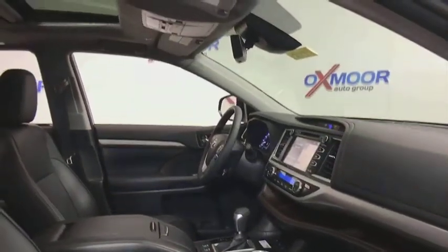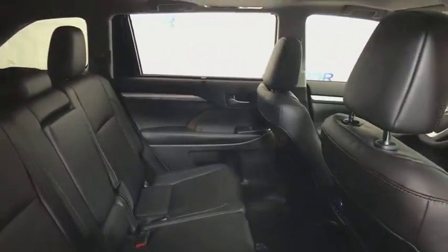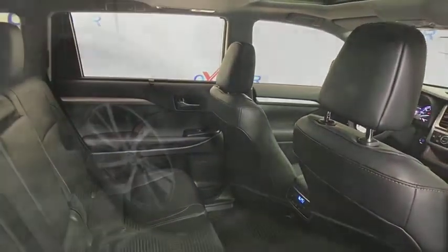Fog lights, power windows, security system, CD player, heated front seats, rear window defroster, electronic stability control, trip computer, remote keyless entry, brake assist.